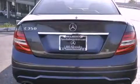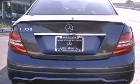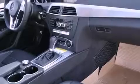Its top features include a navigation system, a rearview camera, a power moonroof, heated front seats, xenon headlights, and lane-keeping assist.